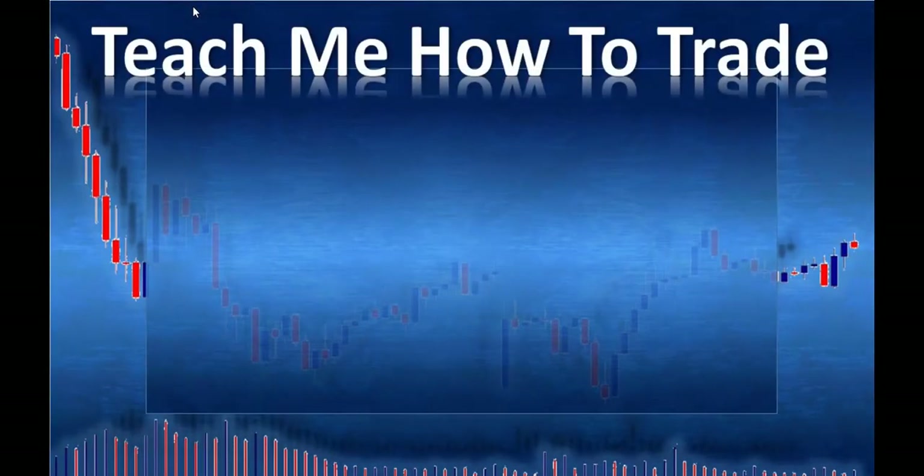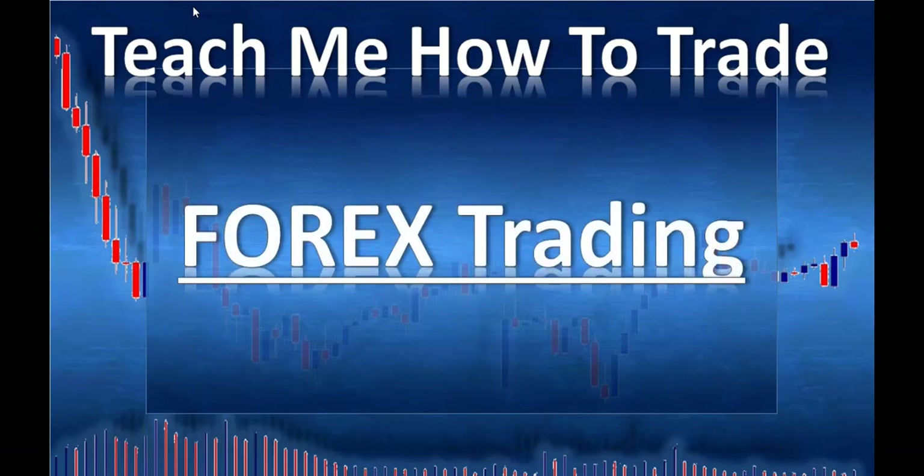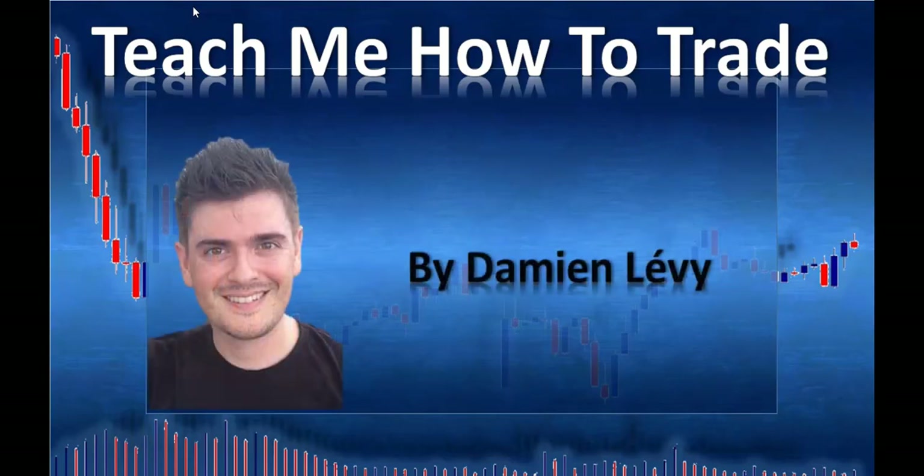Hi and welcome. In this video from Teach Me How To Trade Forex, creating this video — Damien Levy.